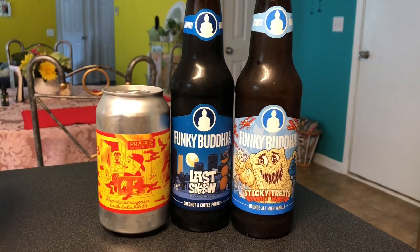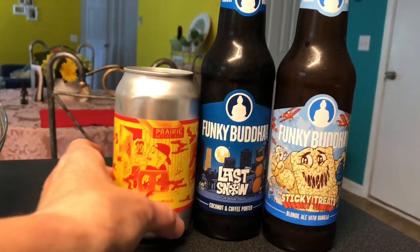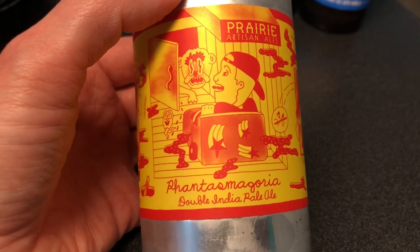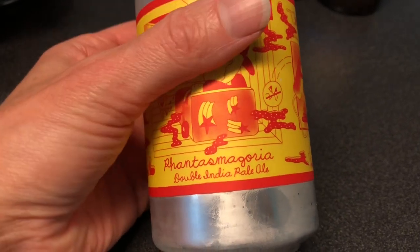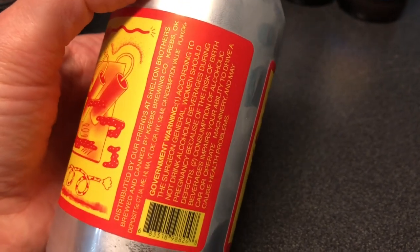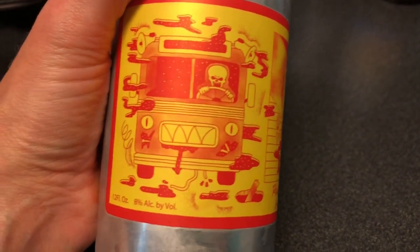I thought I would show you what beers we're going to have this weekend. We built a six-pack, so two are Funky Buddha and one is Prairie. I'll start with the Prairie — I have no idea how to say the name, so we're just not going to. It's a double IPA. Whenever I'm actually drinking these I'll try to insert the information from Untappd so you guys can read about it if you're interested.